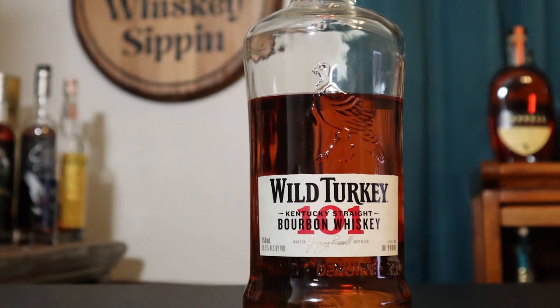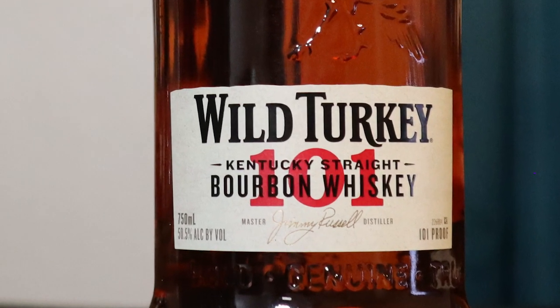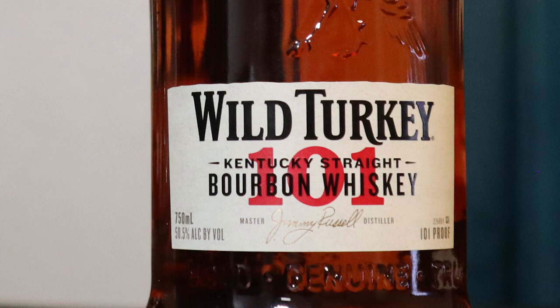My next selection — and you can see I drink this pretty regularly — is Wild Turkey 101. It comes in at 101 proof, aged somewhere between six and eight years old. The great thing about this is it delivers a consistently good pour year after year, and it really doesn't matter where you live — you can always find this bourbon on the shelf at most any liquor store. This comes in at under $30; I can get it locally for about $23–$24, but some places it is closer to the $25 to $30 range. It's a great inexpensive bourbon, especially if you want to use it as a mixer.